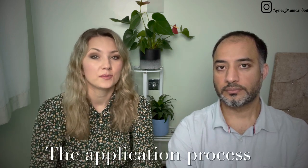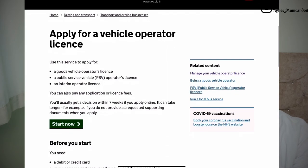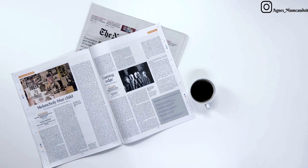Before you even start operating a business there will be a few costs to consider. The first one is the application process. Before you get the operating license and get your trucks on the road — before you even get your trucks — you have to apply for the operating license, because there is no point buying the trucks before you get the license. The application form, which you can fill in online on GOV.UK, costs £257. On top of the application there is also an advertisement in the local newspaper, and that can vary depending on which newspaper you reach out to.